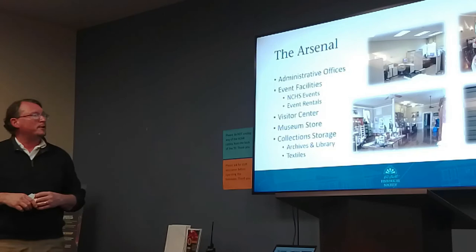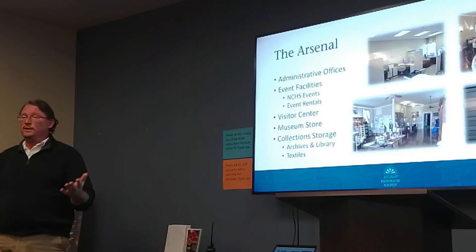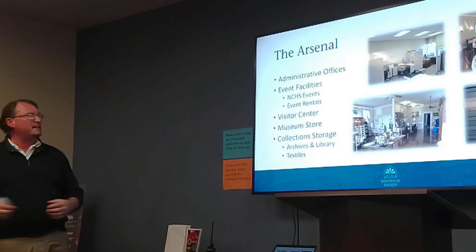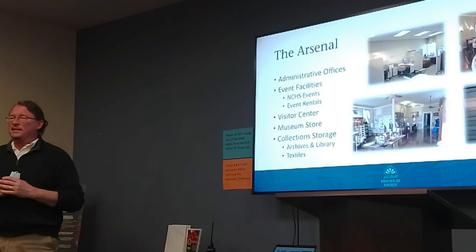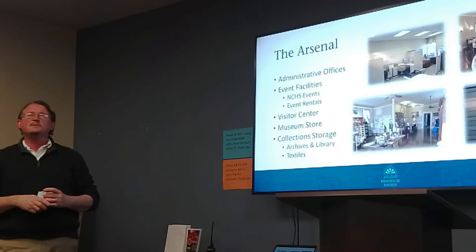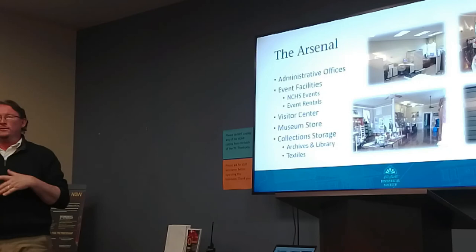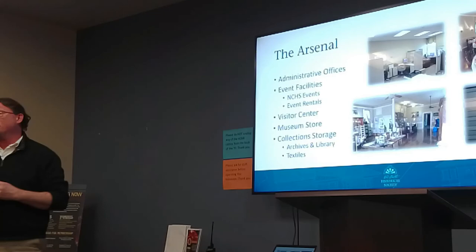We are based in the Arsenal — that's where our administrative offices are. We also offer the Arsenal as a place where you can hold private events, such as birthday parties, weddings, or showers, in a very nice historic setting. We operate a visitor center in the Arsenal, welcoming people from all over the world to Newcastle. It's a one-stop shop where they can come and learn about what there is to do and watch an orientation video. This is also where we have a lot of our collections stored — on the second floor we have our archival collection, textiles, and art. So if you want to do some research, give us a call and come over to the Arsenal.